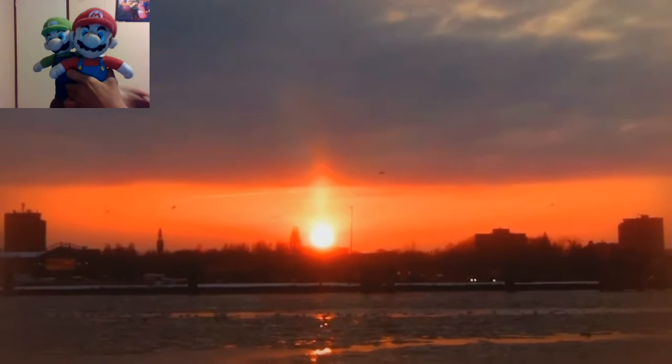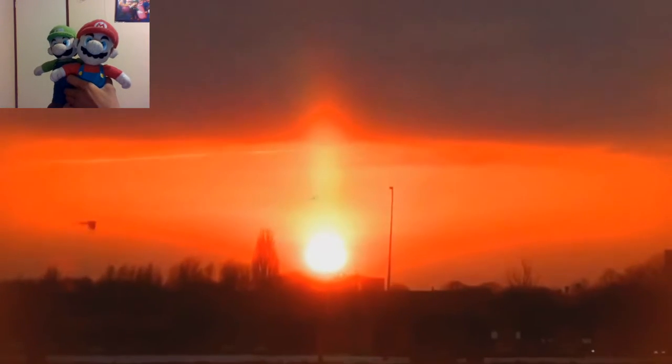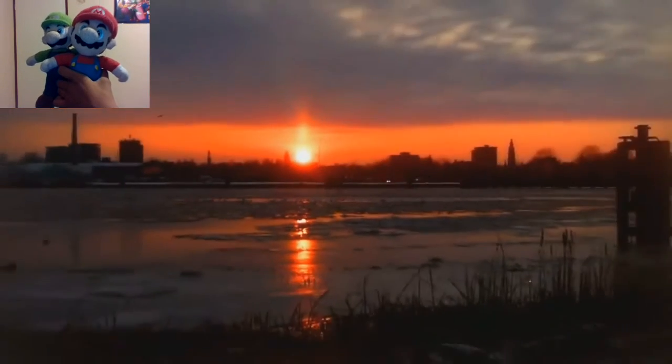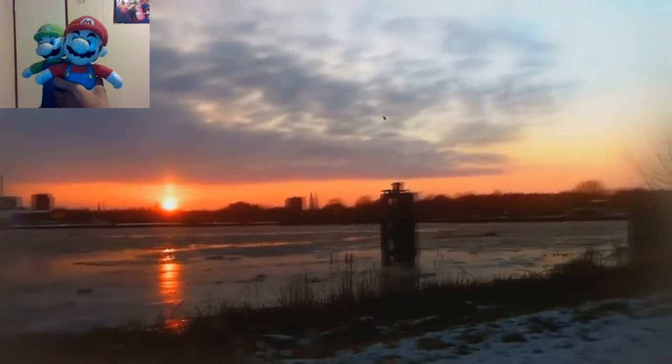Sun Pillars are seen best within a few minutes of sunrise or sunset. Initially they have about the same color and width as the sun, but Sun Pillars will gradually change their color from orange-white to red-orange.